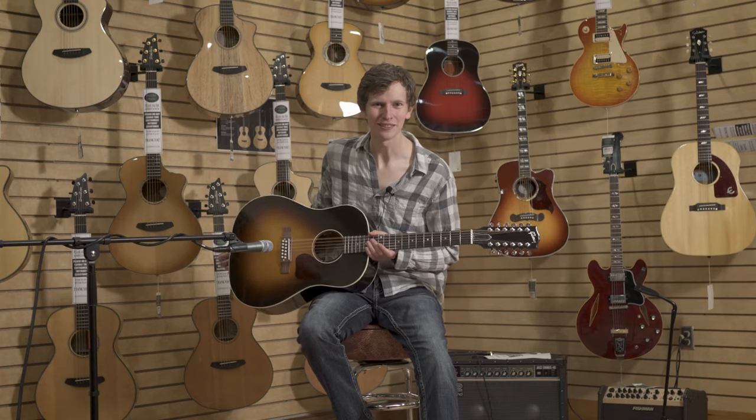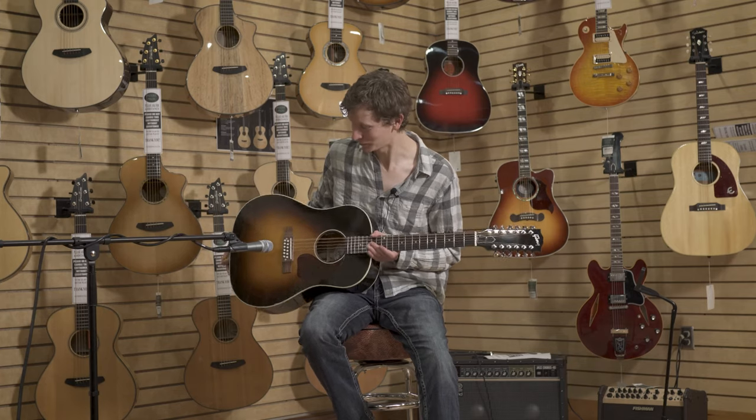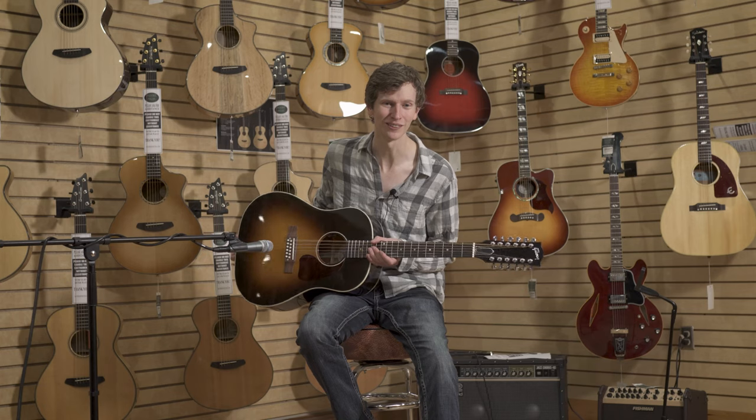Gibson has a heritage of making great hand-built guitars. Their acoustic guitars are second to none.